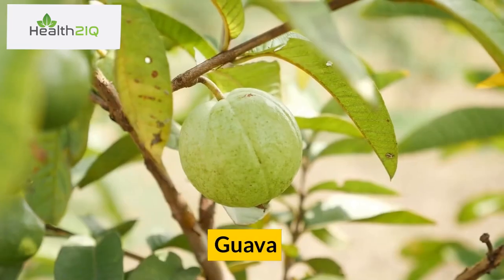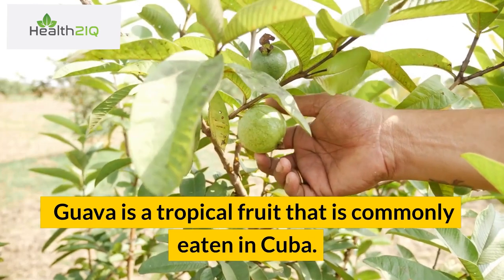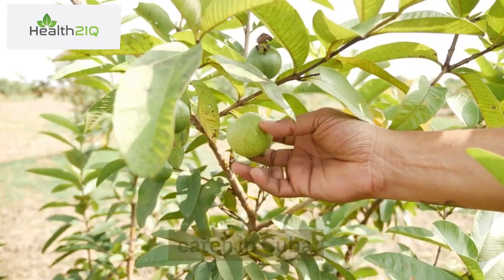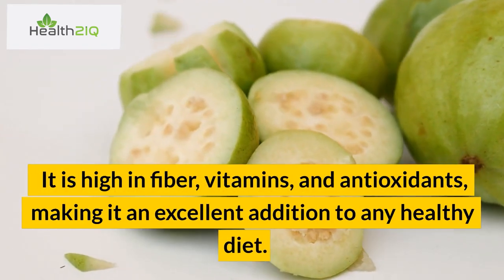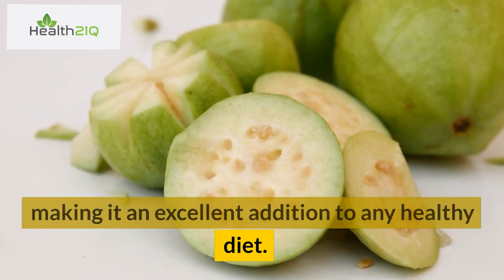Number 8: Guava. Guava is a tropical fruit that is commonly eaten in Cuba. It is high in fiber, vitamins, and antioxidants, making it an excellent addition to any healthy diet.